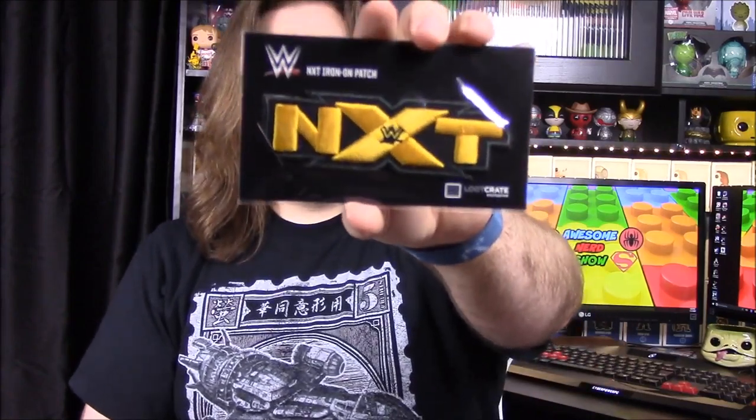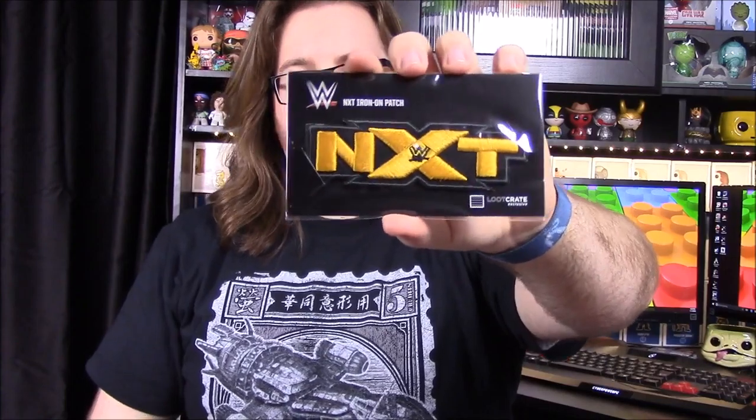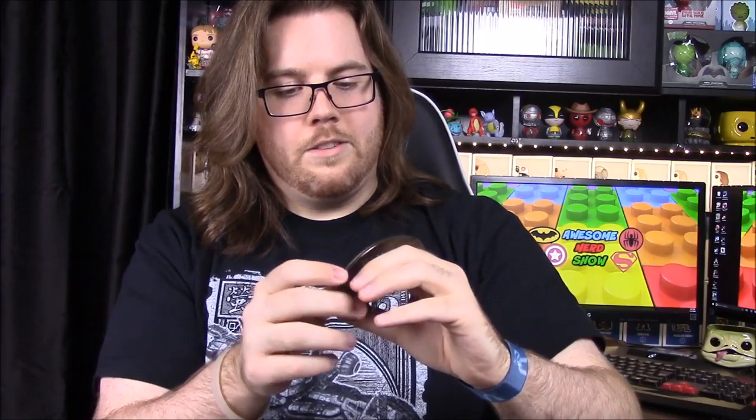Next we have an NXT patch — NXT is WWE's developmental program and show on the network. Then we have something heavy which turns out to be a Dean Ambrose belt buckle, a Loot Crate exclusive. It's super big and would be really uncomfortable to wear, but it's still awesome.